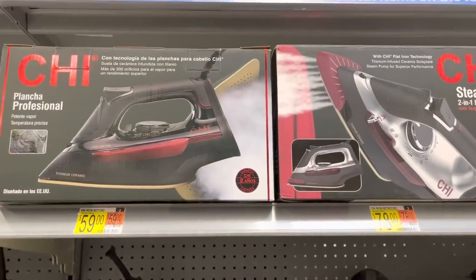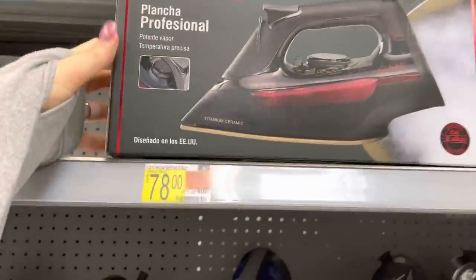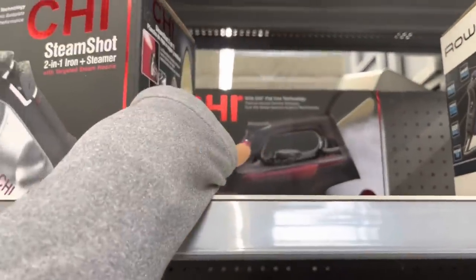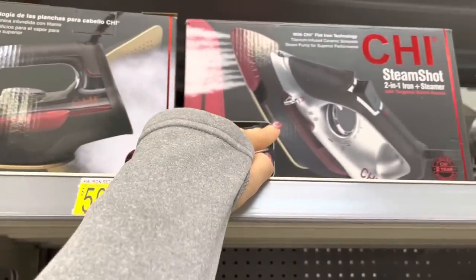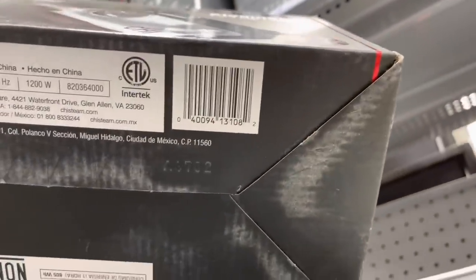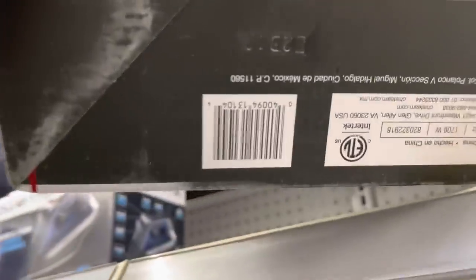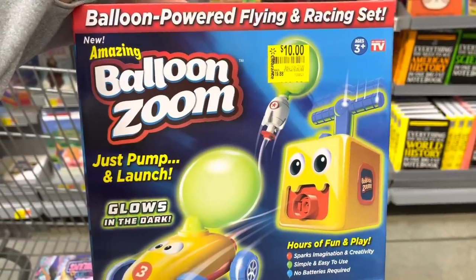I was checking the irons — they have two different styles; one was behind the other. It says $78 but none are ringing up to that price. One came up to $58, another to $48 — that's the Steam Shot two-in-one. Let me show the other one — same brand, different styles.